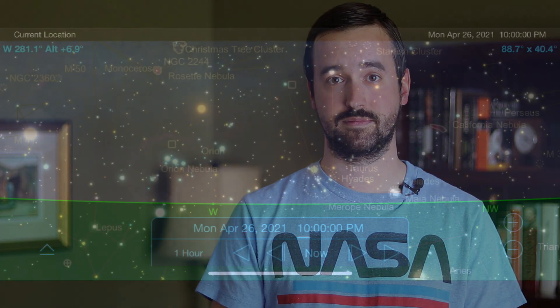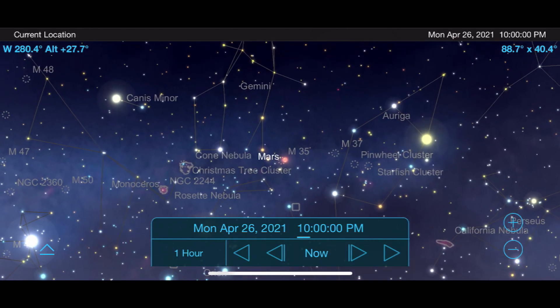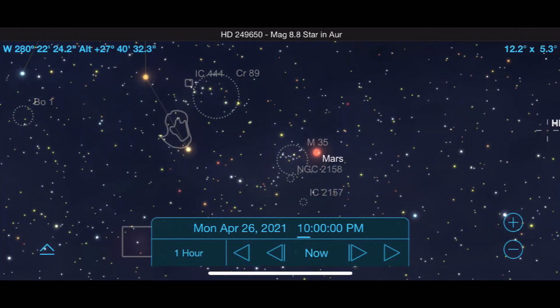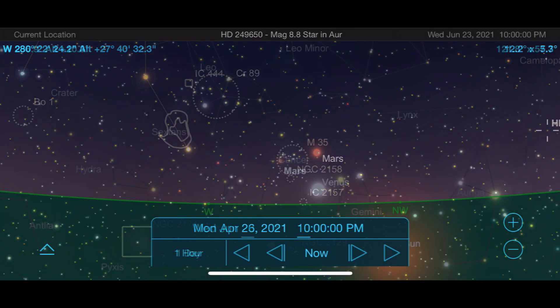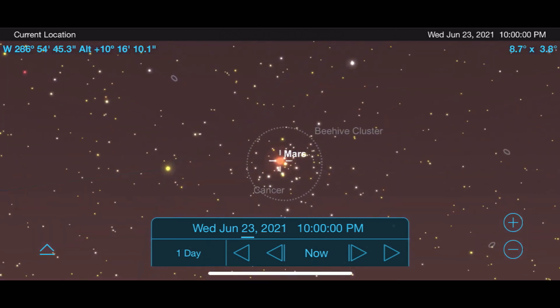As we move on to Mars, it's important to remember that we are beyond opposition — the closest point between Earth and Mars — so the views won't be as impressive as this past fall. Temper expectations about making out land features or details. There are still some nice opportunities, such as when Mars passes by M35 on April 26th, and even more impressively, when it passes right through M44, the Beehive Cluster, on June 23rd.